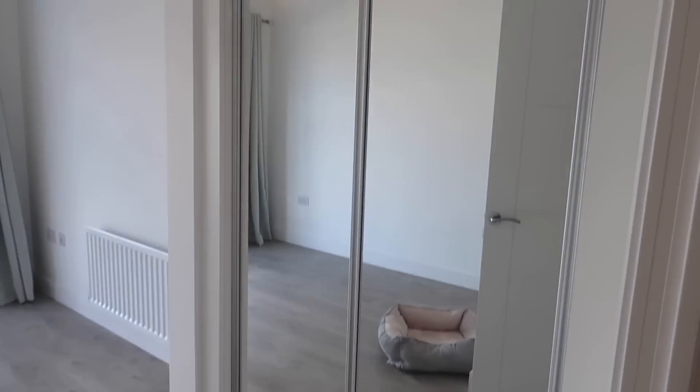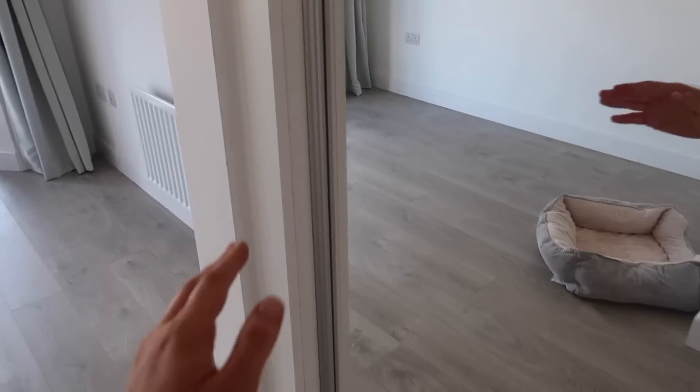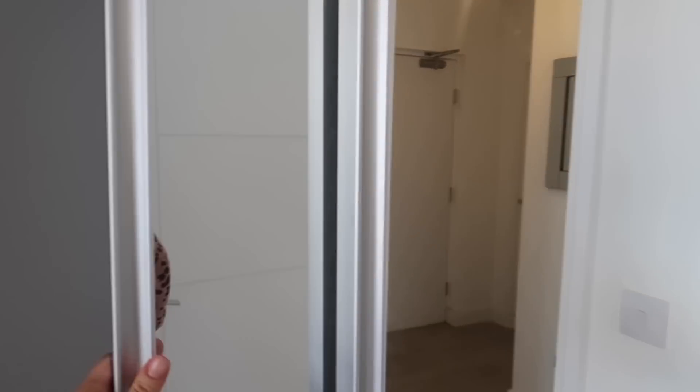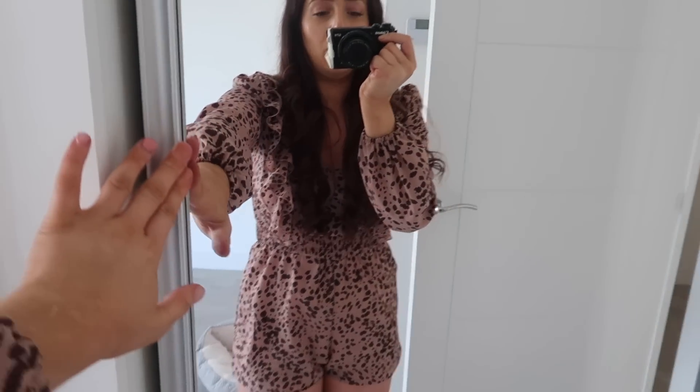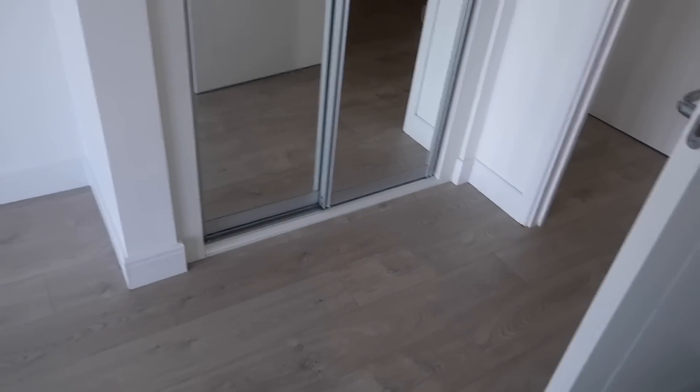The mirror wardrobe was an added extra — it only cost me another £95, really affordable. Inside you have a rail up there and a shelf bit as well. It wasn't the biggest of wardrobes. You could put all your shoes down here, hang all your clothes up and have your bags up there. For two people it would probably be quite difficult, but for just me it was okay, although I did have a lot of clothing at my parents' house.